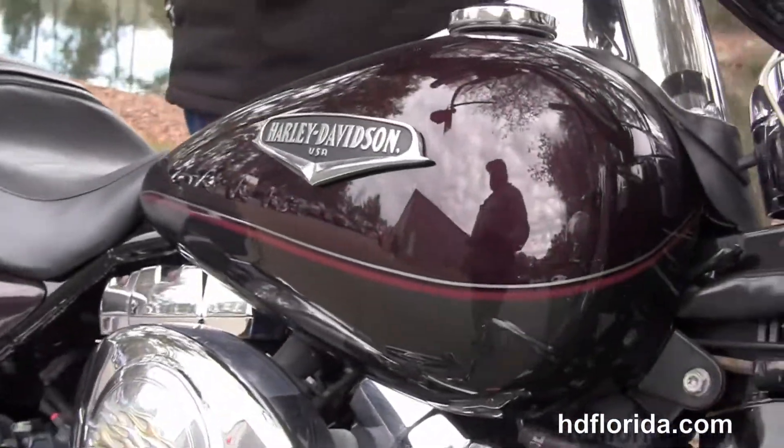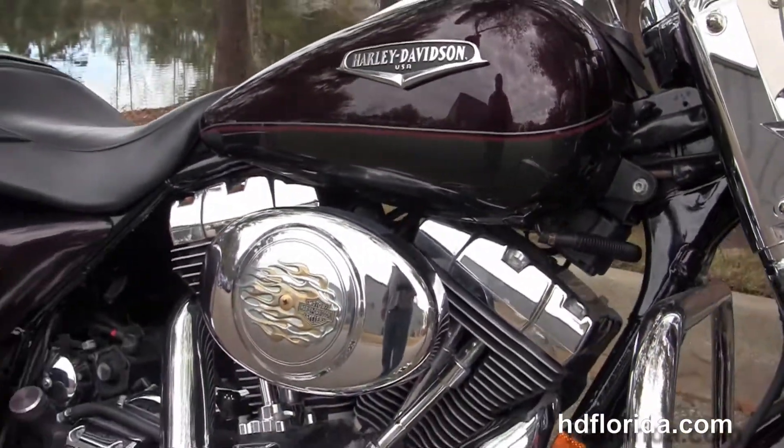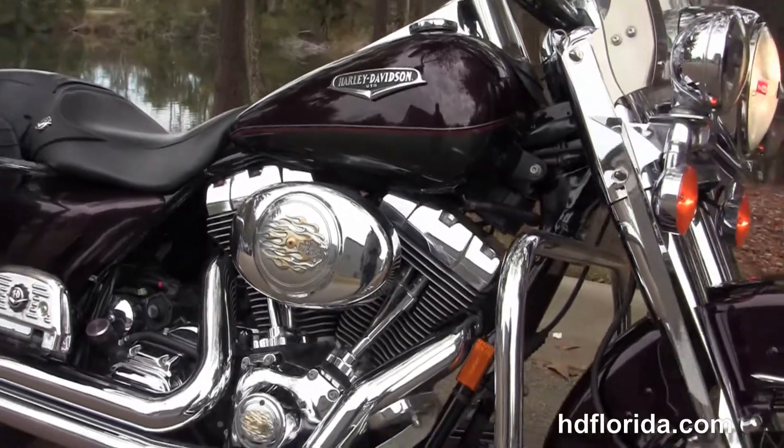Let's give it a quick listen. Options and accessories on this bike retail over $3,000.